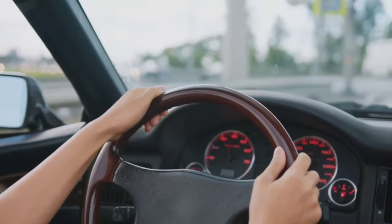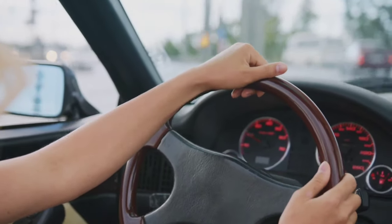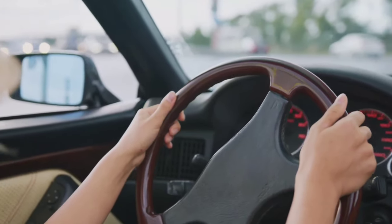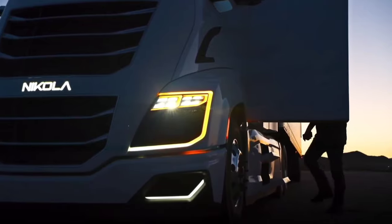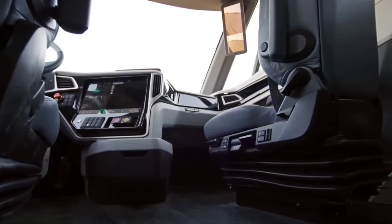Just imagine — someday we'd all get to drive in one of these gorgeous trucks and buses. Riding in them would surely be an experience, one that you'd enjoy. So what kind of luxury and comfort do they offer? Let's find out that and much more in today's video.